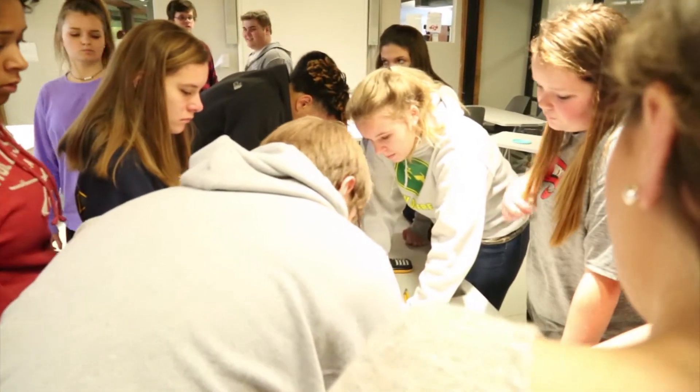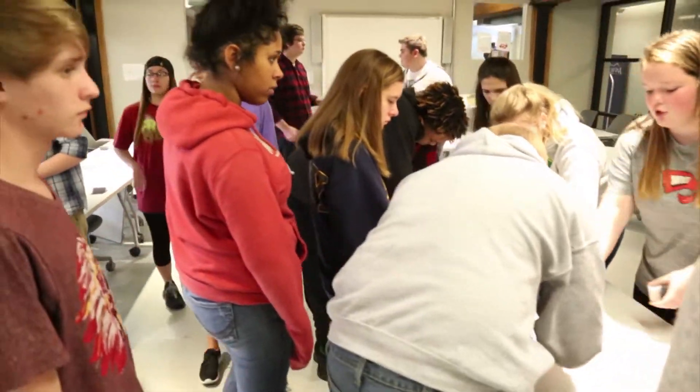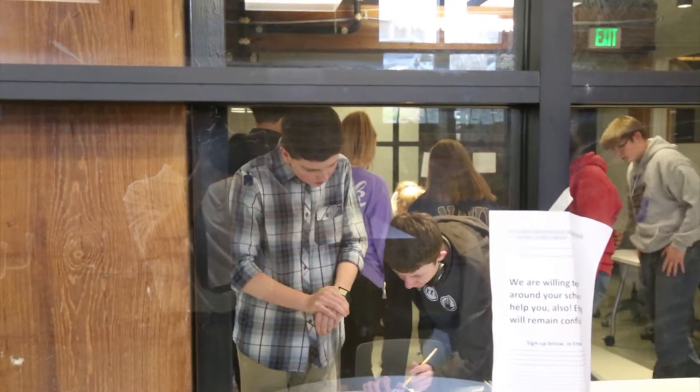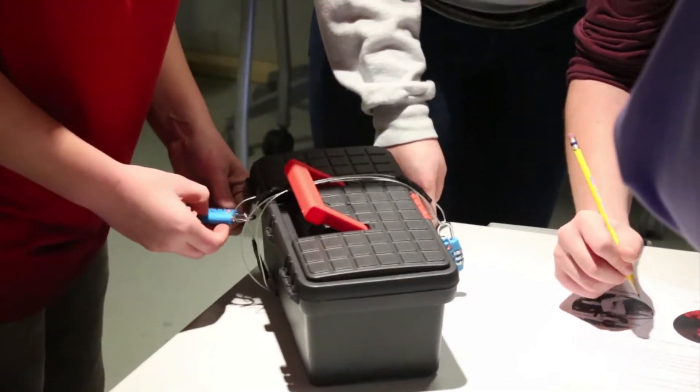It's an escape room. Basically we had three problems we had to do, so we just split up in groups and then we had to go around the room and find things. We were put in groups and we have this thing called an outbreak room. We were assigned 25 minutes of time and then we had to solve three puzzles and unlock a box and then stop the timer.